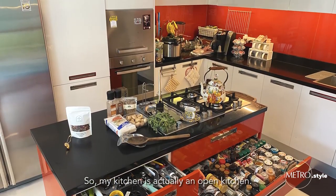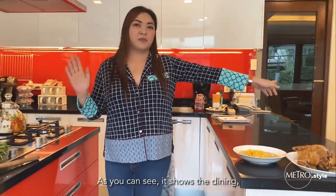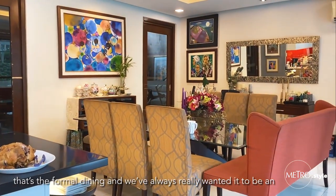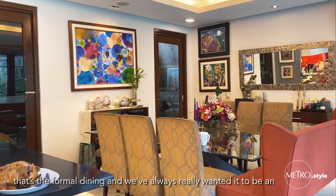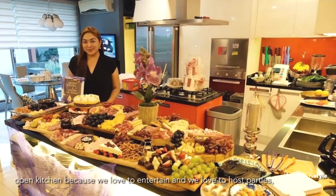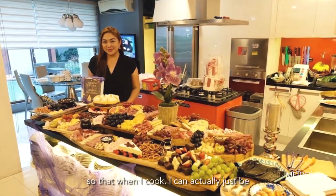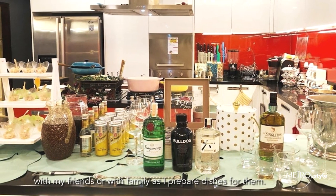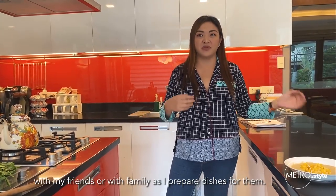My kitchen is actually an open kitchen. As you can see, it shows the dining — that's the formal dining. We've always really wanted it to be an open kitchen because we love to entertain and we love to host parties, so that when I cook, I can actually just be with my friends or with family as I prepare dishes for them.